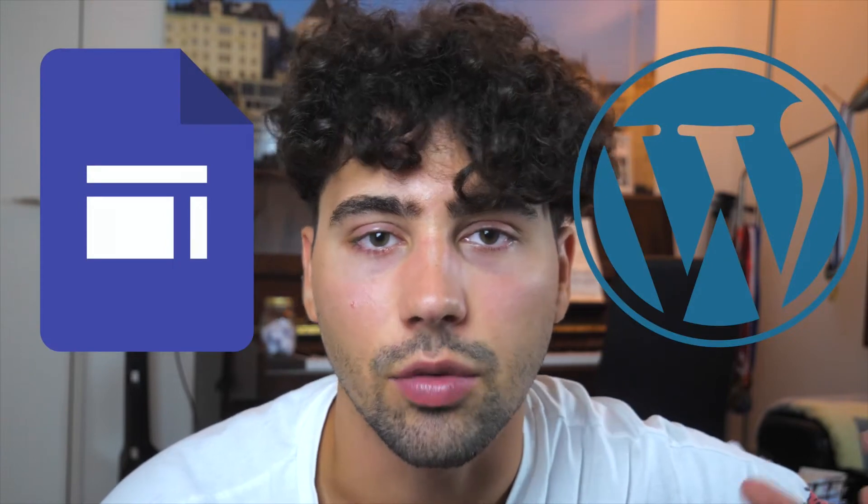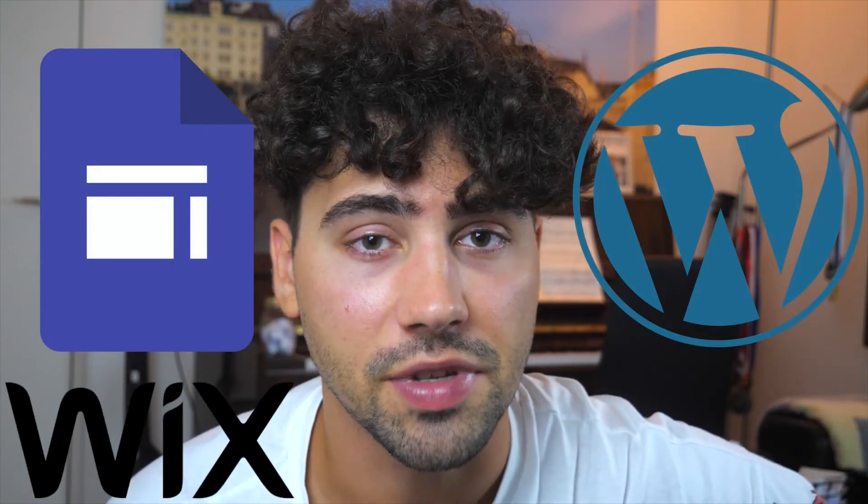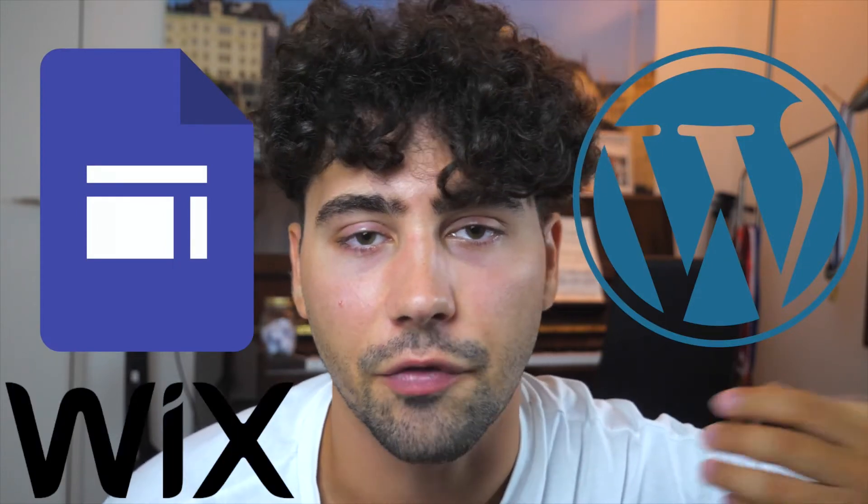In this video we will take a look at three platforms to build your own website: Google Sites, WordPress, and Wix. We will compare these three website platforms by looking at their features, pros and cons. If you want to create your own website and you're still not sure which platform to use, then let's take a look at all three to help you find one that suits your needs.